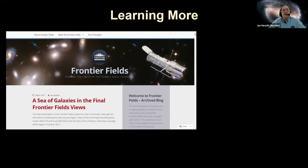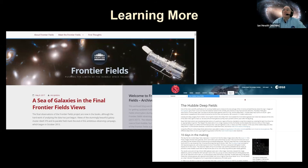If you want to learn more, there's a site called Frontier Fields that gives you updated information on these deep field images. There's also a really good site on ESA, which is a partner in the Hubble Space Telescope. We'll put both links in the chat. I was going to talk about what's coming next with the James Webb, but this is probably a good time for some more questions.